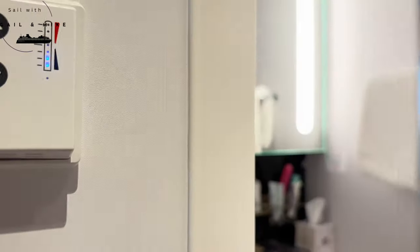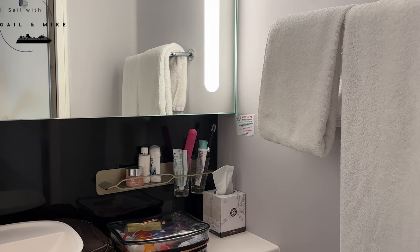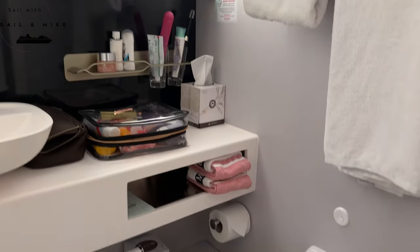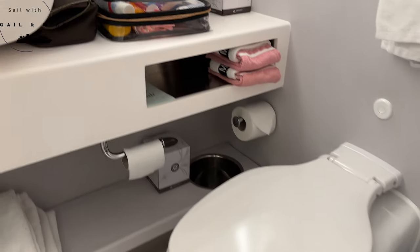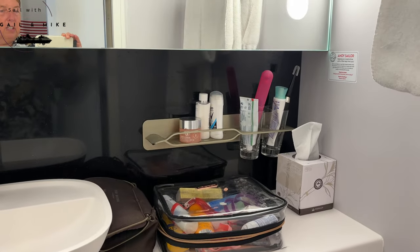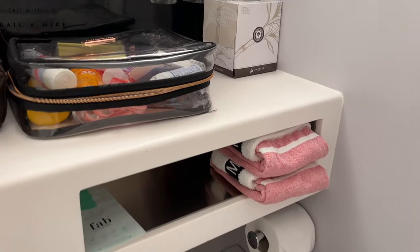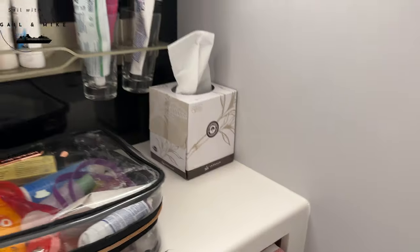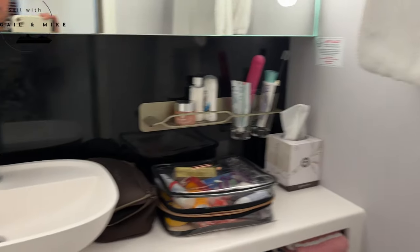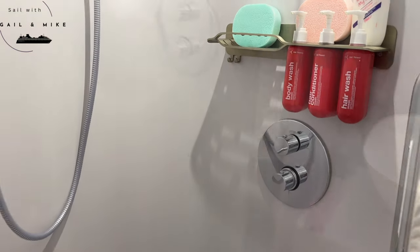I've seen on YouTube that the bathrooms are small — when I first came in I thought, yeah, it is small, but it's not going to be a problem; there's been enough space. You've got your loo, some little shelves to put your bits and pieces on, and good to see the makeup towels here — great for people like my daughter taking their makeup off without ruining the lovely white towels. You've got a sink with space underneath.